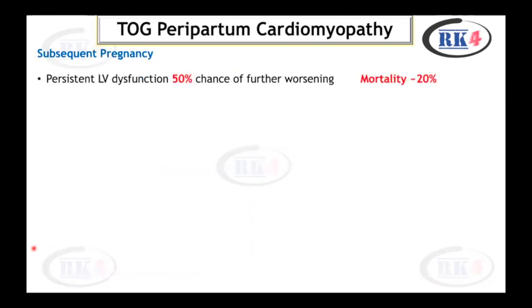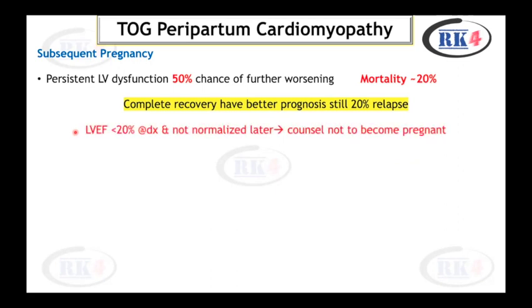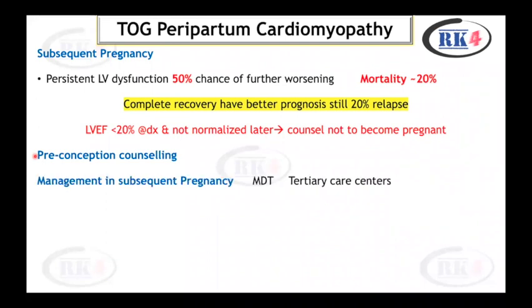In a subsequent pregnancy, if there is persistent left ventricular dysfunction, there is a 50% chance of further worsening and 20% mortality. Even with complete recovery, 20% of patients may relapse in the next pregnancy. Patients should be counseled not to become pregnant if LVEF was less than 20% at diagnosis and has not normalized. Preconception counseling is essential. If the patient becomes pregnant, management should be in a tertiary care center with a multidisciplinary team.